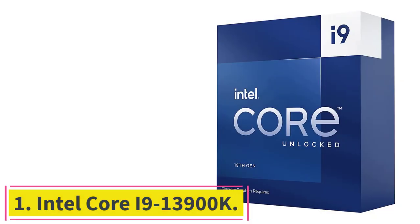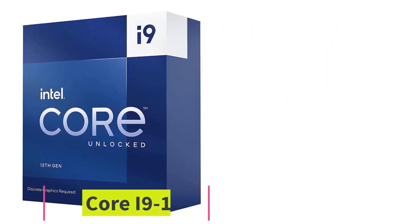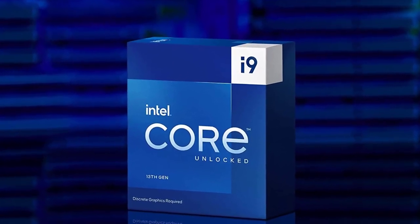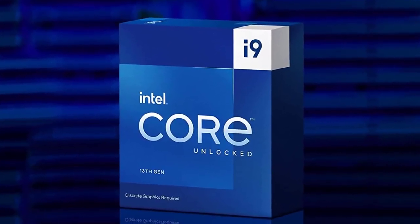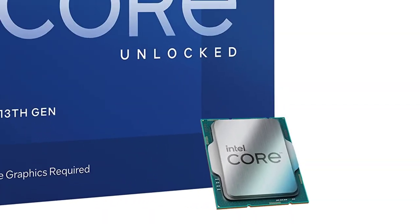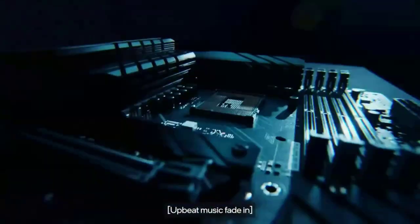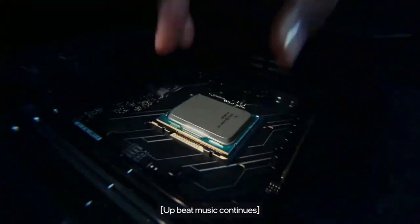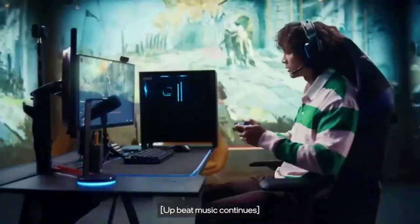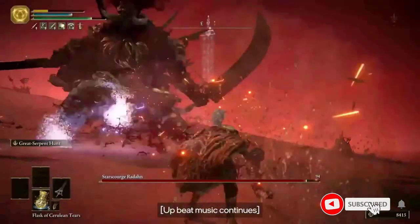Starting at number 1, the Intel Core i9-13900K. The i9-13900K is a very powerful CPU capable of toppling the competition. Its 24 cores and 32 threads dominate in both single and multi-core workloads, cementing the 13900K at the top of multi-threaded performance for the first time in years. The 13900K has a TDP of 125W base and 253W boost — a massive jump in TDP over Alder Lake.